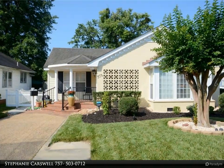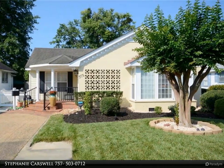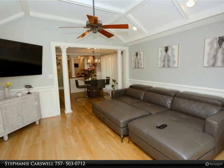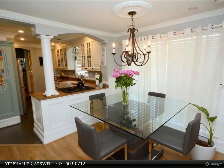This Berkshire Hathaway Home Services Town Realty property video is presented by Stephanie Carswell. Come see this charming ranch-style home that features beautiful cabinetry and crown molding throughout. With natural lighting and two fireplaces, this two-bedroom, one-bath home is quite cozy and refreshing.